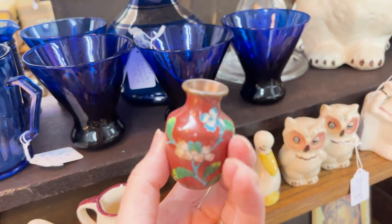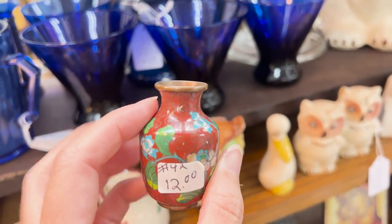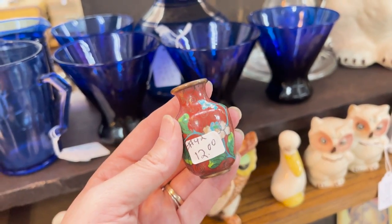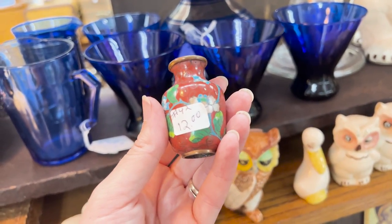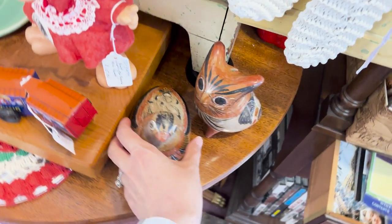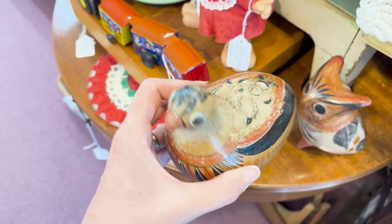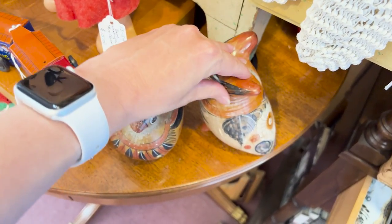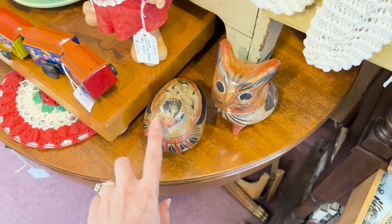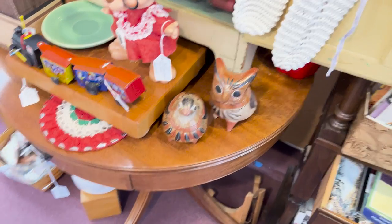I have a white cloisonné vase like this that I just love, but this one is so cute too. I don't need another collection, but it's so tempting to start a mini vase one. These are so cute — Tonala pottery. This one's a little worn; I think it adds to the charm. This one is a piggy bank. I can't not just go ooh and ah over them every time I see them — they just are so special.